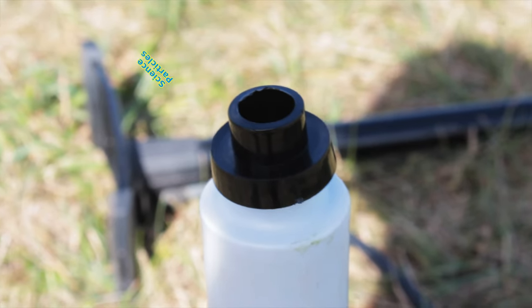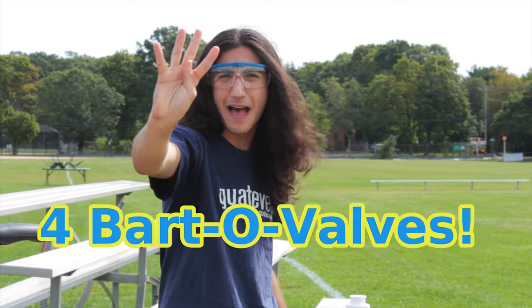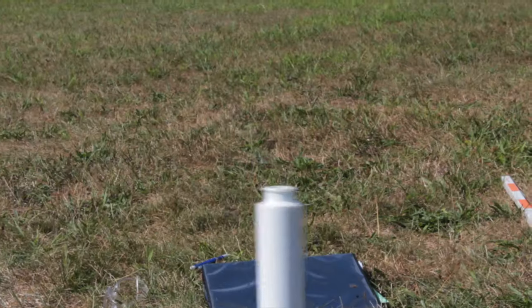The BARTOVALVE is constructed of a simple plastic that's created of science particles. We don't just include one BARTOVALVE, not two BARTOVALVES, not three BARTOVALVES, but four BARTOVALVES! That is low, medium, high, and SUPER!